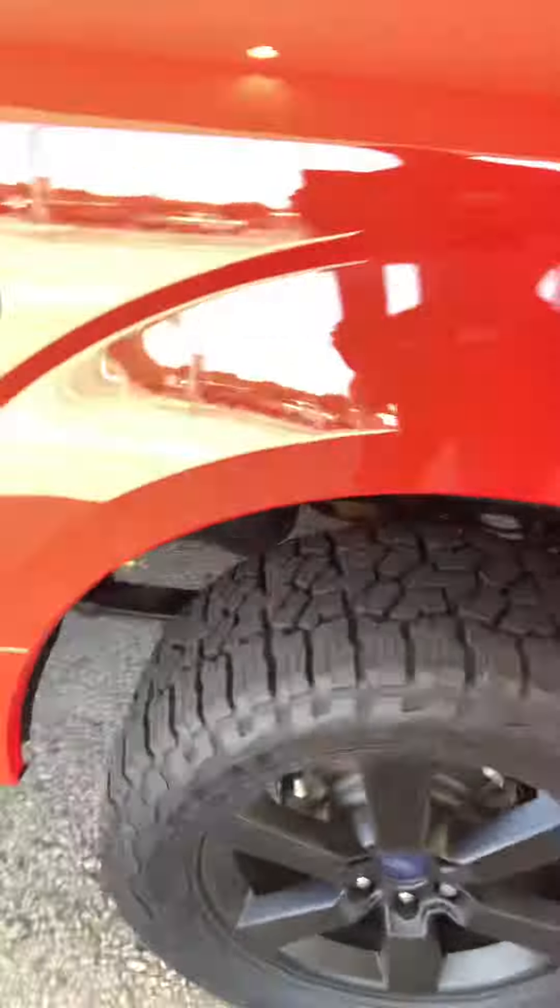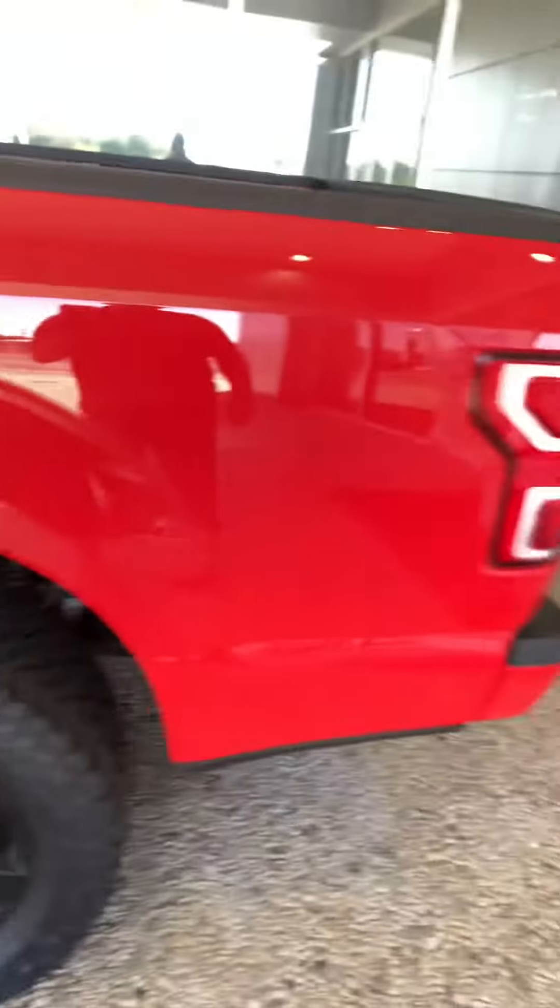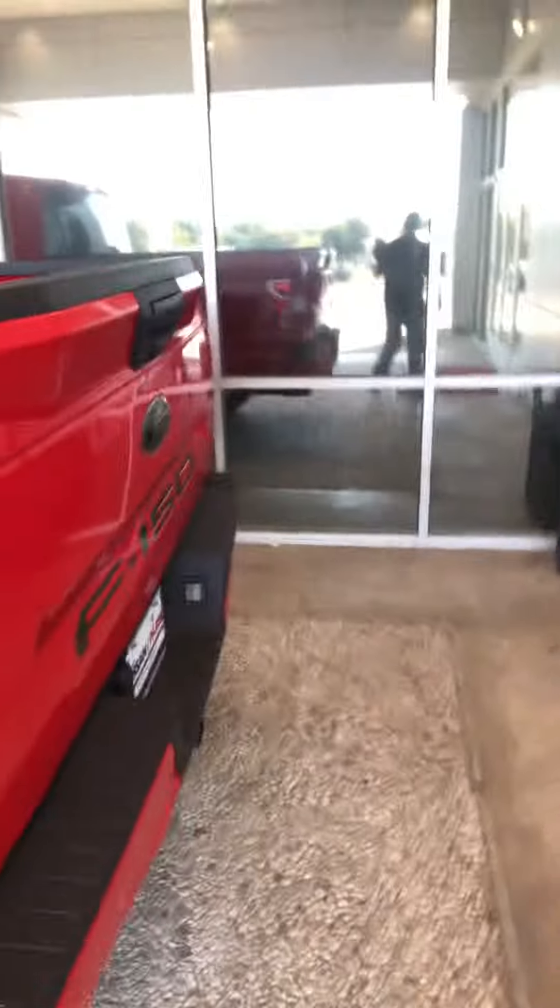The only thing I've seen so far is it's got a small little scratch right there. It needs a little touch-up paint. The tires are brand new. I like to show everything so you know exactly where you're at.